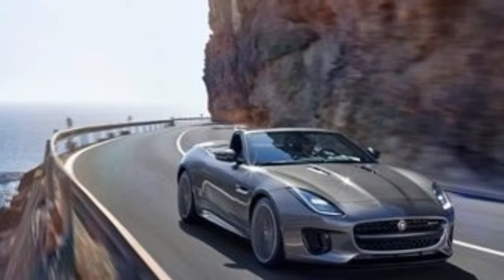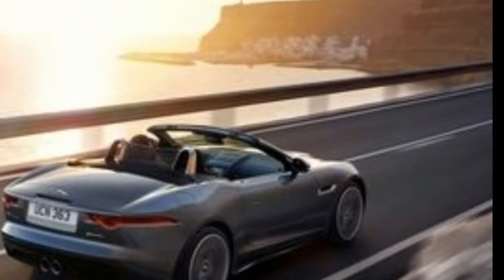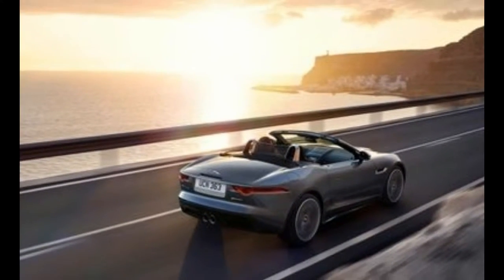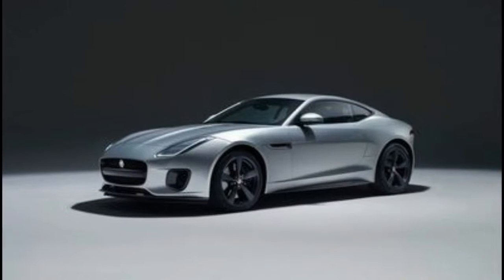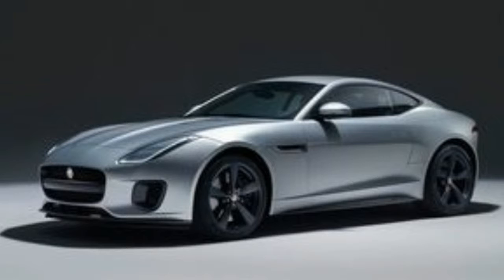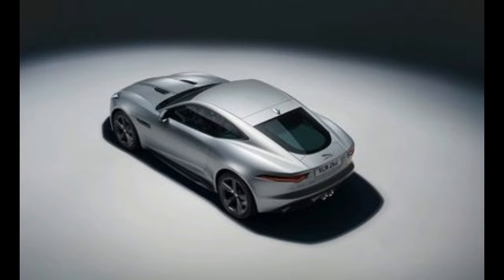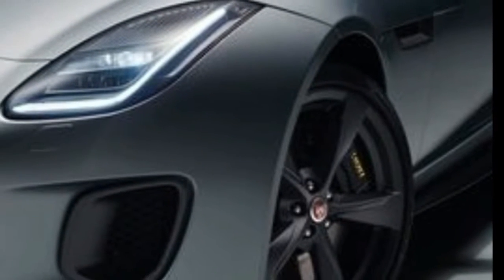You can get the F-Type as a convertible or coupe, with a four-cylinder or a supercharged V6 or V8 engine, with a manual or paddle-shifted automatic transmission, and in rear or all-wheel drive configuration. That's a surprising amount of variation, and it befits the kind of tailored class of cars to which it belongs.